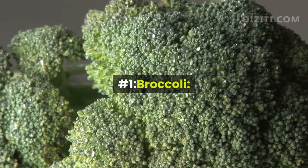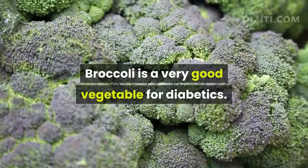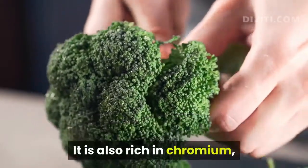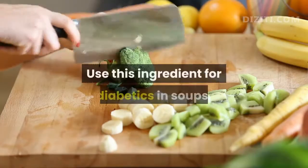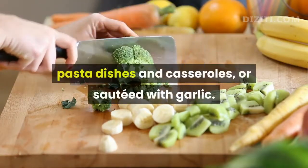Number 1, Broccoli. Broccoli is a very good vegetable for diabetics. It is high in fiber and antioxidants, and is also rich in chromium, which plays an important role in blood sugar control. Use broccoli for diabetics in soups, pasta dishes and casseroles, or sautéed with garlic.